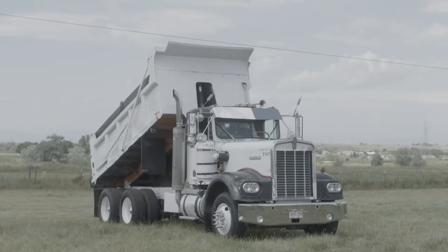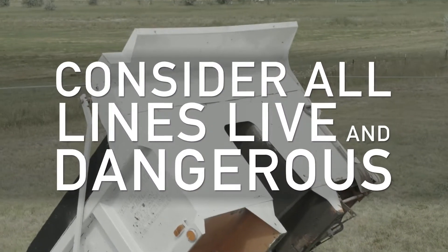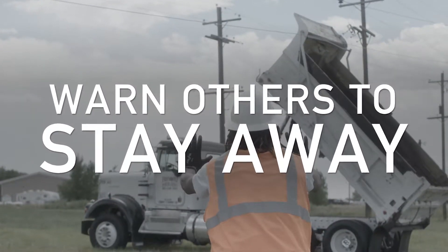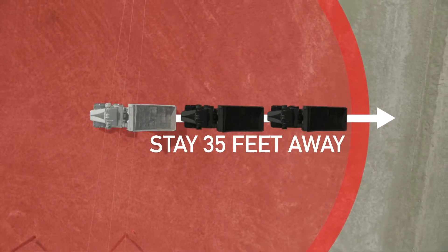If my buddy had raised the bed into that power line, both the line and the truck would be considered live and dangerous. Now if you see equipment in contact with the power line, it's not time to be a hero. You need to stay away and warn others to do the same. You should stay at least 35 feet back — about two dump truck lengths.